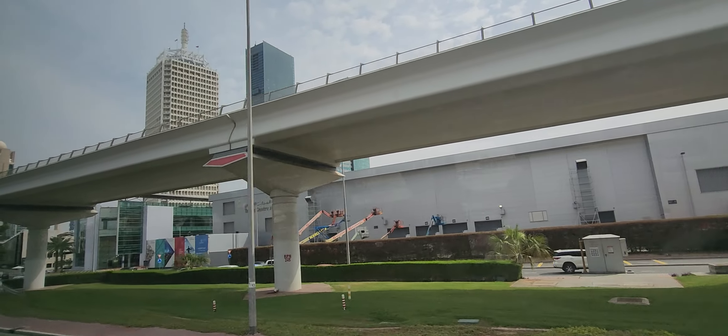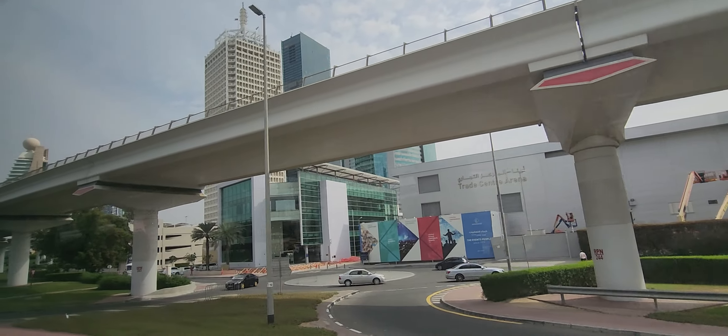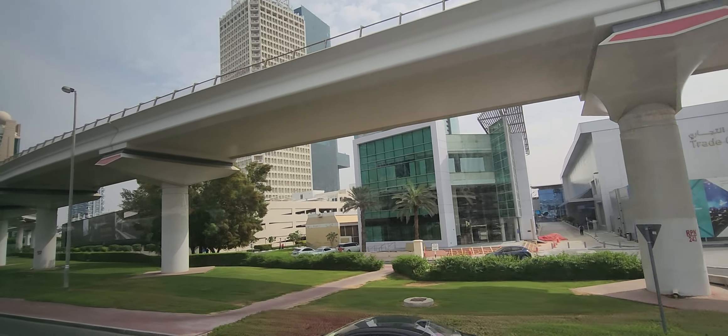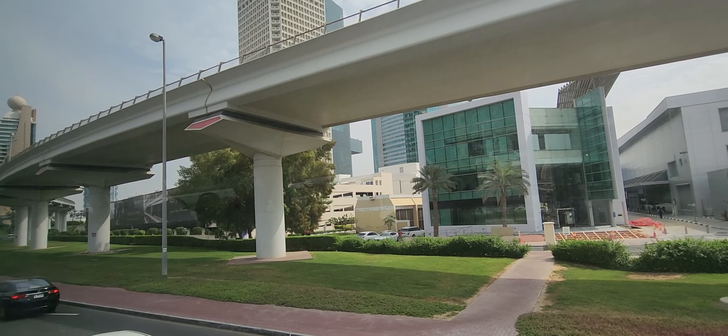This is a little bit surprising. On your right hand side, that is the World Trade Center tower — the white color one on the right.